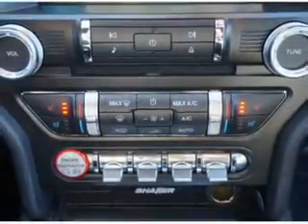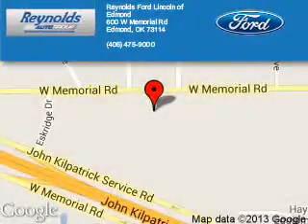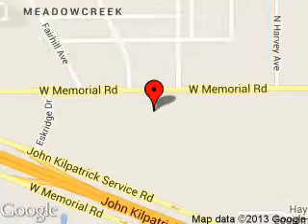Great quality at a great price. Call or click to contact us today. Reynolds Ford of Edmond is dedicated to doing everything possible to ensure that the experience you have selecting your next vehicle is a pleasant one. We are located at 600 West Memorial Road, Edmond, Oklahoma 73114.